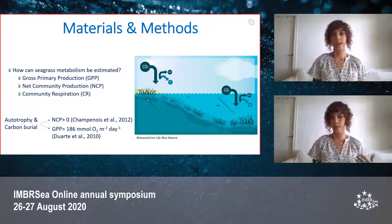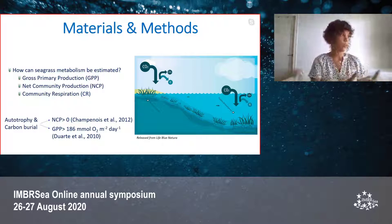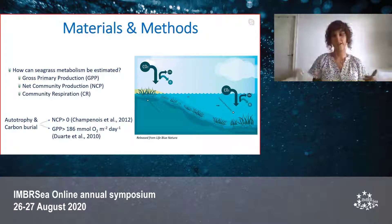Seagrass metabolism can be estimated through different metabolic parameters such as gross primary production, net community production, and community respiration. Net community production is defined as the difference between gross primary production and community respiration. When a seagrass community is autotrophic, it tends to act as a carbon sink — meaning when net community production is positive, or when gross primary production exceeds 186 millimoles of oxygen per meter squared per day, those seagrass communities act as carbon sinks.